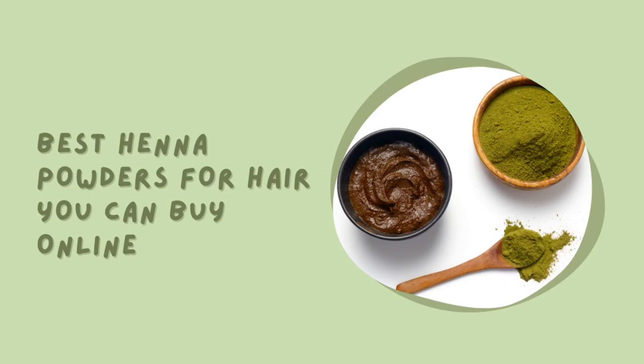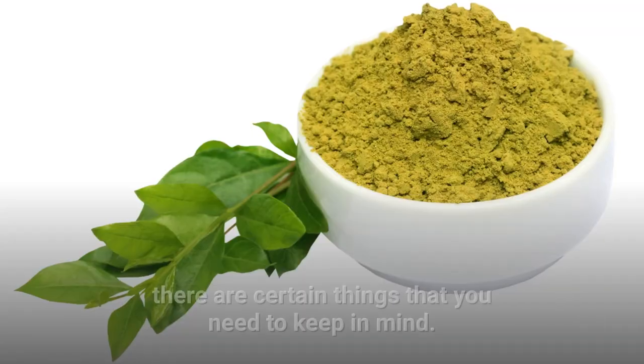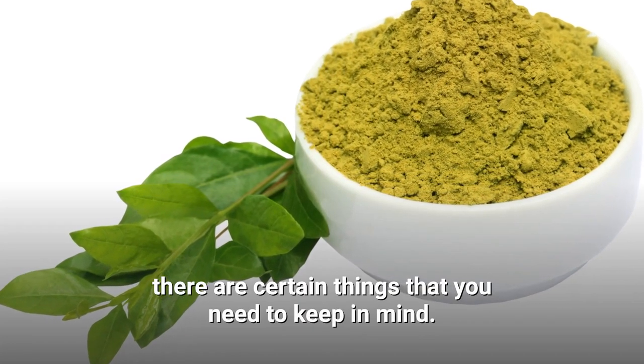Best henna powders for hair you can buy online. If you are planning to buy henna online for yourself, there are certain things that you need to keep in mind.